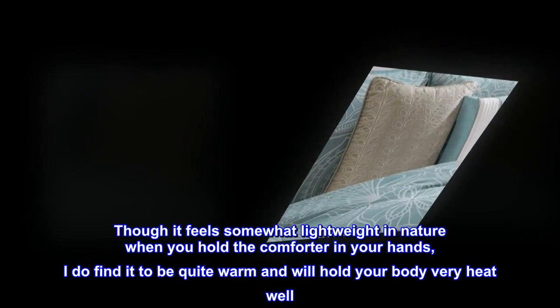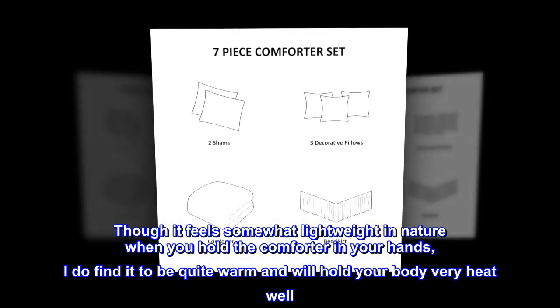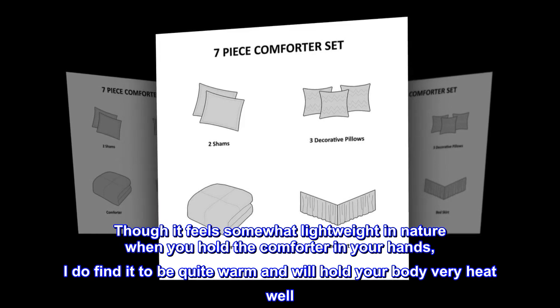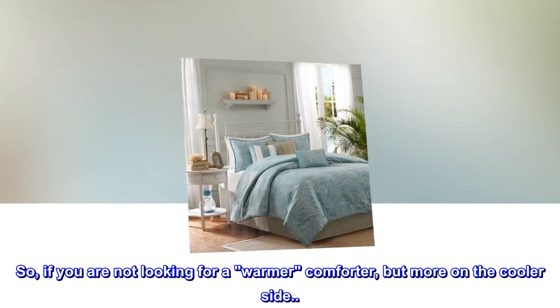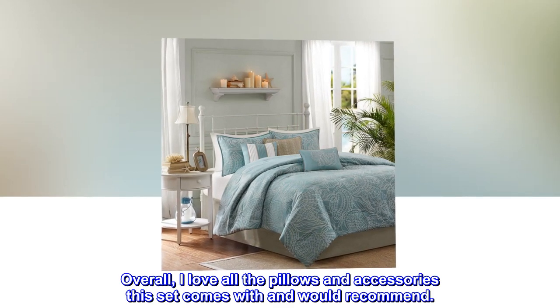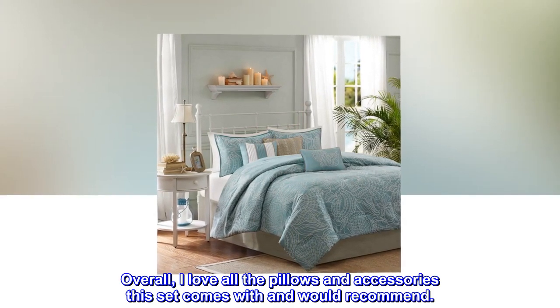Though it feels somewhat lightweight in nature when you hold the comforter in your hands, I do find it to be quite warm and will hold body heat very well. So if you are not looking for a warmer comforter but more on the cooler side, this would not work well for you. Overall, I love all the pillows and accessories this set comes with and would recommend.